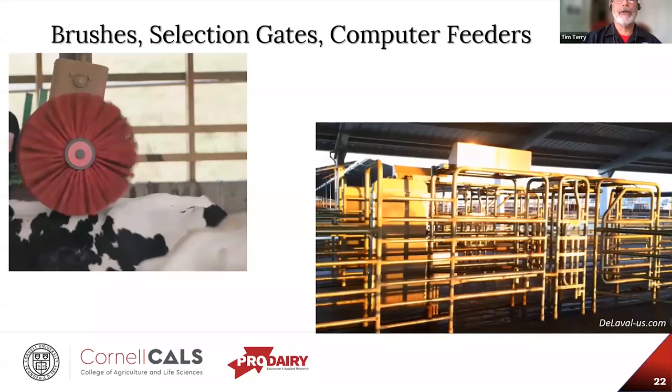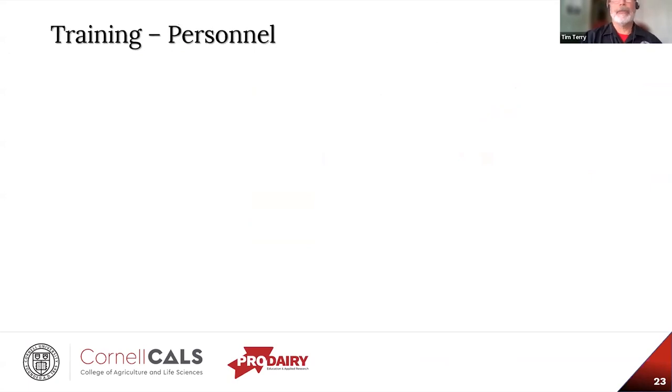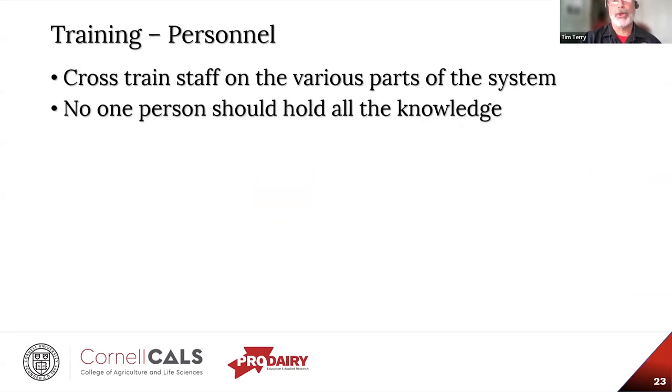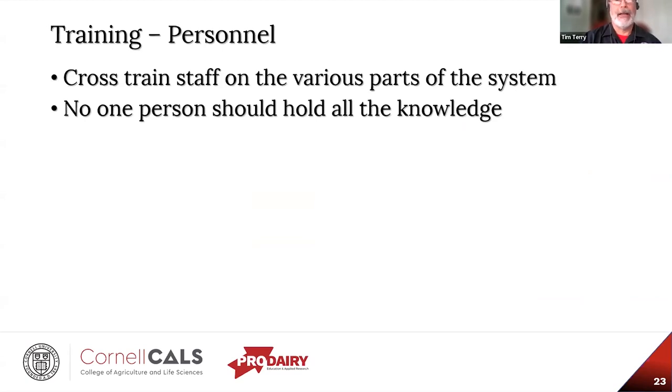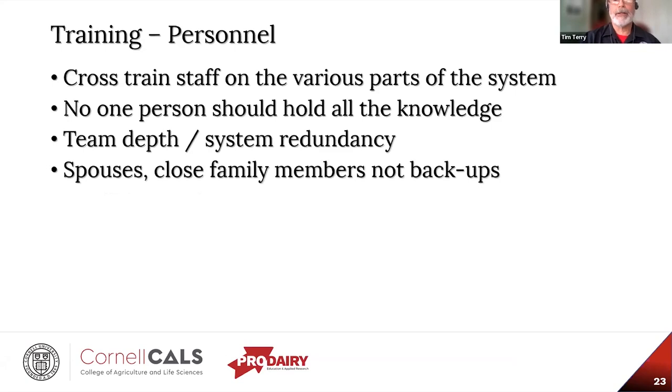Brushes, gates, and computer feeders should be located away from robotic milkers and the feed bunk, because these are cow congregation areas — traffic jams just waiting to happen. Regarding personnel training: we really need to cross-train staff on the various parts of the system. No one person should be the sole repository of all information on operation and maintenance. Sports teams call it building bench depth; NASA calls it system redundancy. If the primary person is out or unavailable, you still have a backup. Avoid making spouses and close family members backups of one another, since both may be out at the same time.